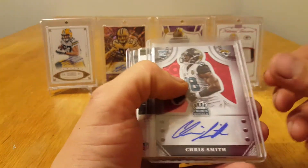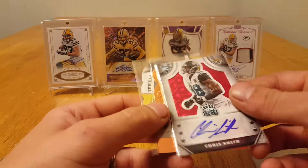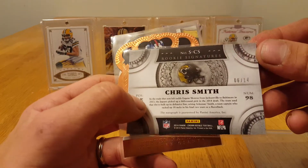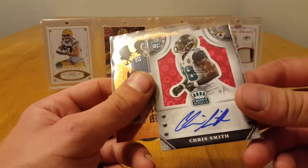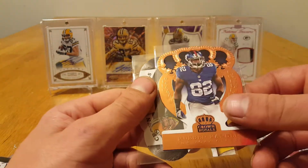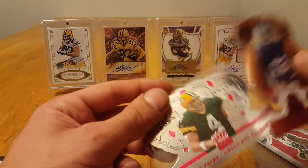In the break I hit this Chris Smith auto, numbered to 14. Not really sure who this dude is, but I'll ask my buddy who's a Jags fan if he's any good. I had the Giants, the Packers, and the Jaguars, so didn't really hit too much.